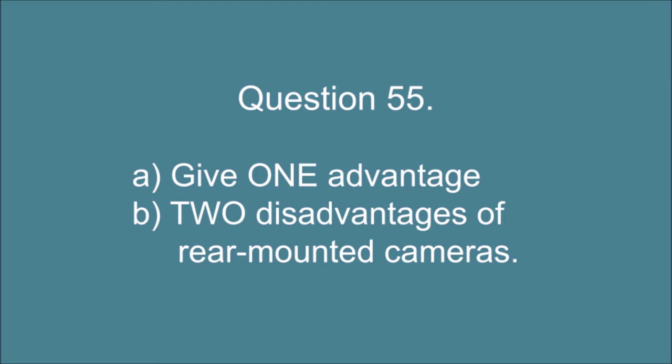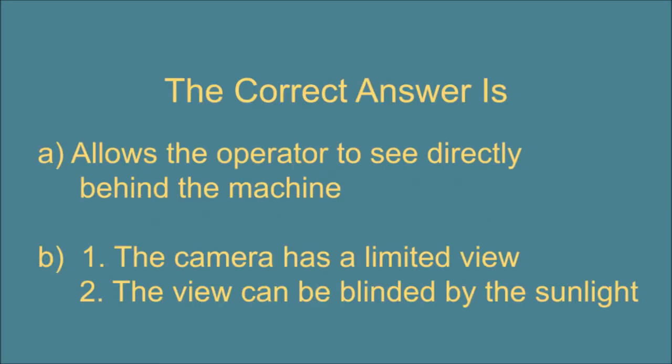Question 55. A. Give one advantage, and B. Two disadvantages of rear mounted cameras. The correct answer is: A. Allows the operator to see directly behind the machine. B. 1. The camera has a limited view. 2. The view can be blinded by the sunlight.